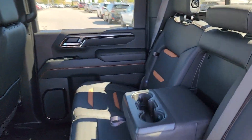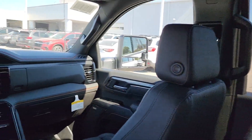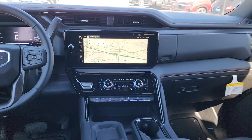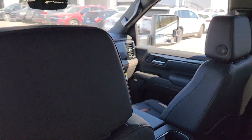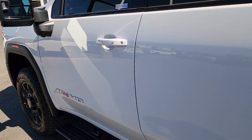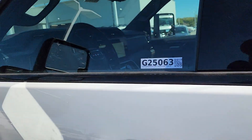Super strength meets serene comfort in this hard-working Sierra HD. See for yourself when you take it out for a test drive. Our professional staff looks forward to giving you excellent service. Take care.